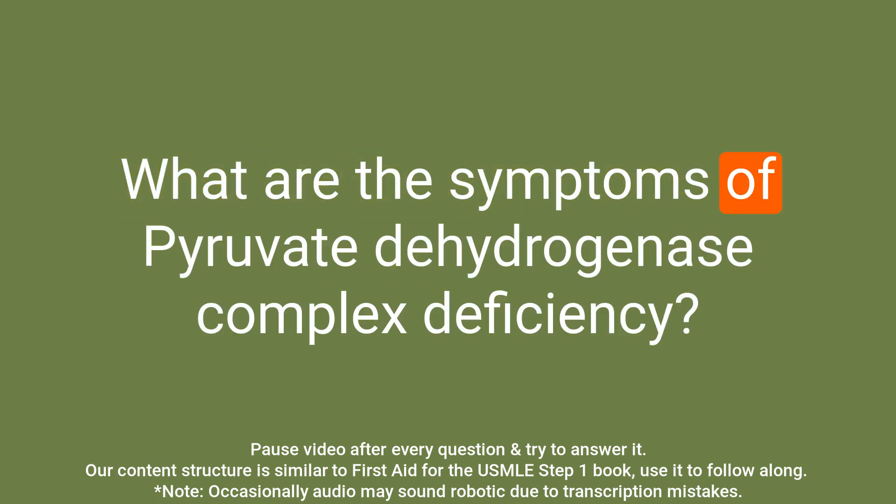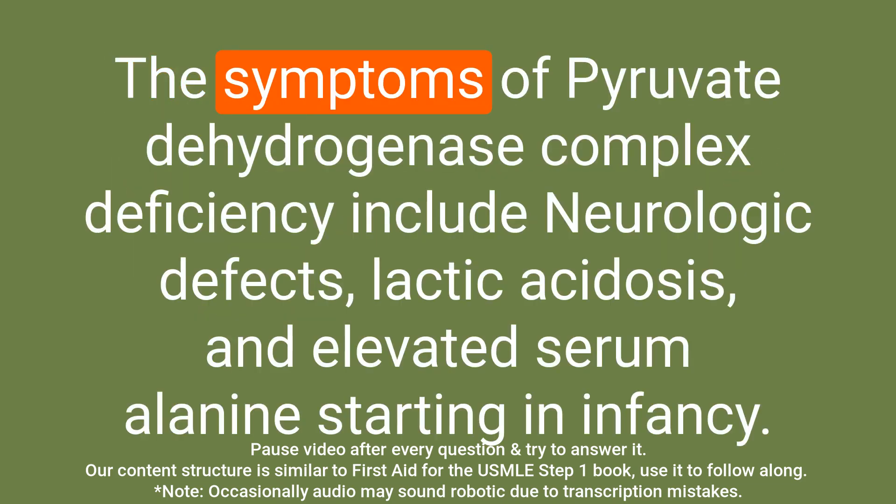Question: What are the symptoms of pyruvate dehydrogenase complex deficiency? Answer: The symptoms of pyruvate dehydrogenase complex deficiency include neurologic defects, lactic acidosis, and elevated serum alanine starting in infancy.